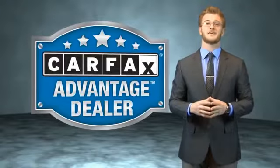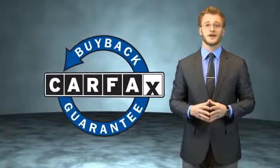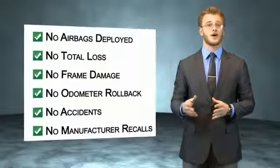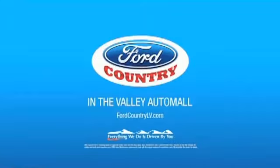This vehicle qualifies for the Carfax Buyback Guarantee. Be sure to find a complimentary copy of the Carfax Vehicle History Report online or contact the dealership. Just say, show me the Carfax. Visit Ford Country in the Valley Auto Mall today.